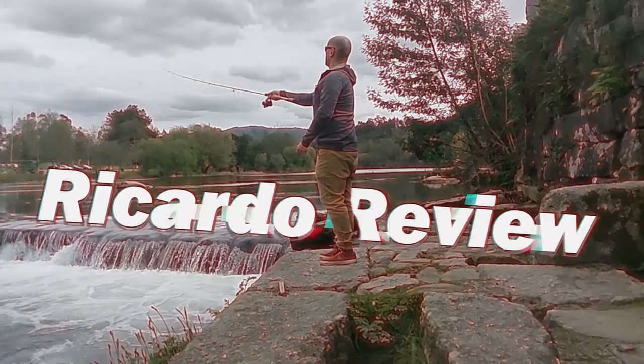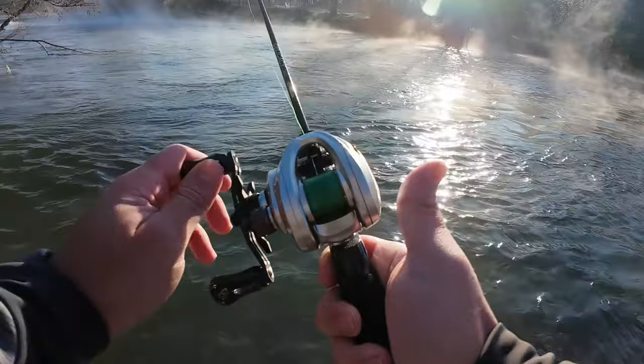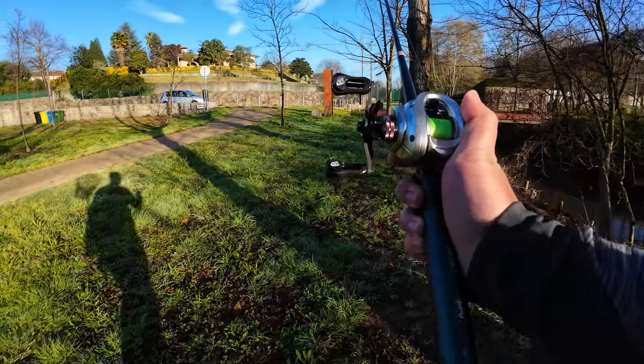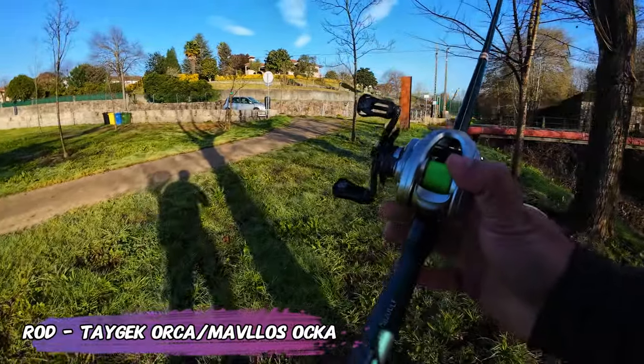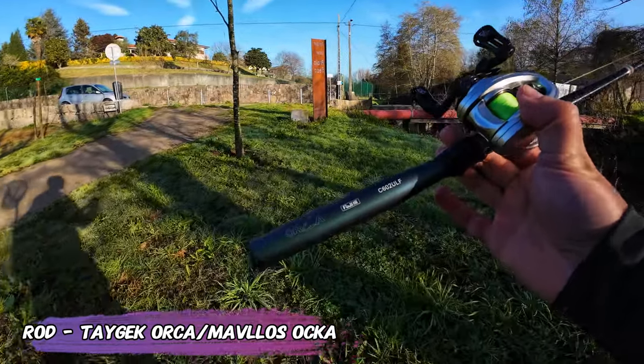Hello everyone, welcome back to the channel. Today I am trying the Tygek Orca, also known as the Mavlos Oka.